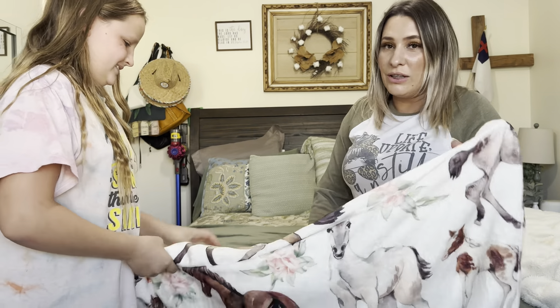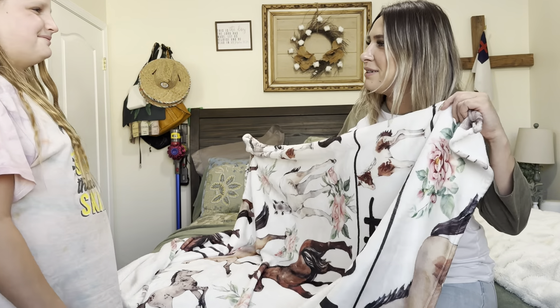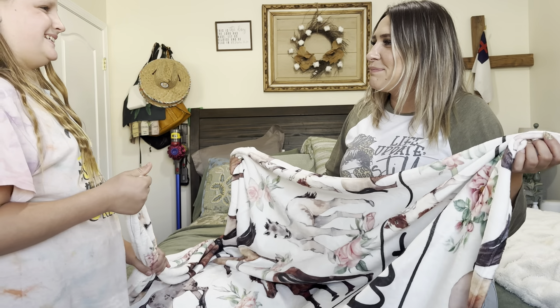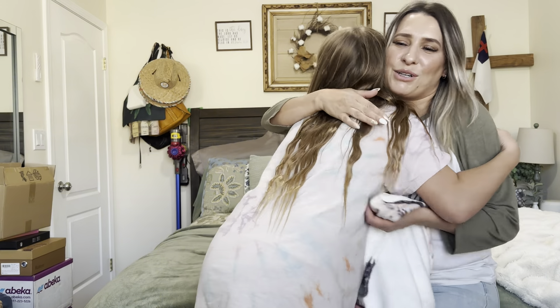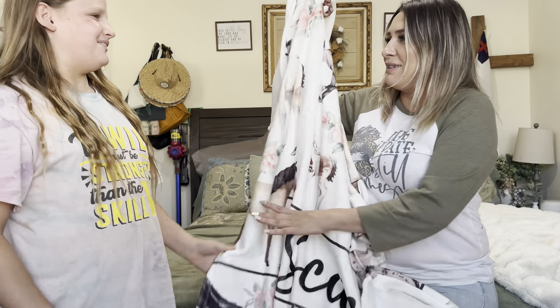She loves roses and she loves horses, and then it has your name on it, so it's something that you'll always be able to keep with you. Thank you, mommy! You're welcome. I love you! I love you too. But yeah, that completes this video — thank you so much for watching. Bye, God bless!